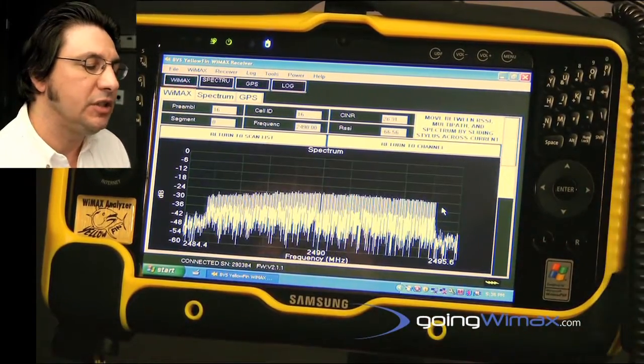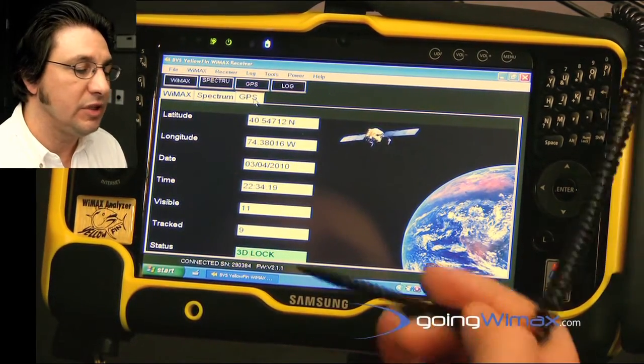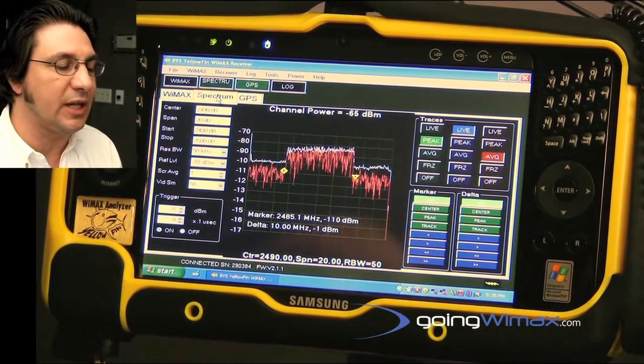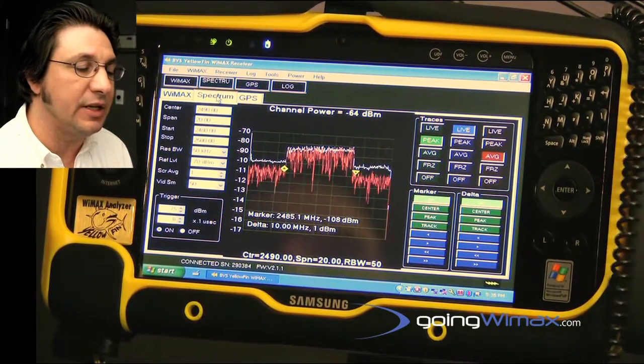In addition to these features, the instrument is set up with a 12-channel GPS test receiver and also has features for radio frequency spectrum analysis. These instruments are hand calibrated and traceable to NIST standards.